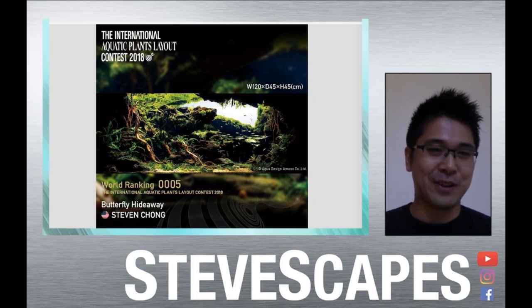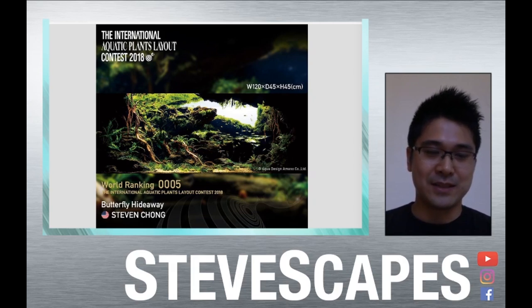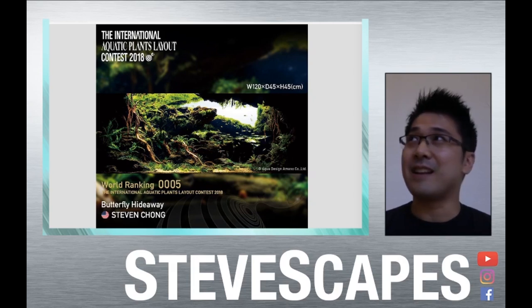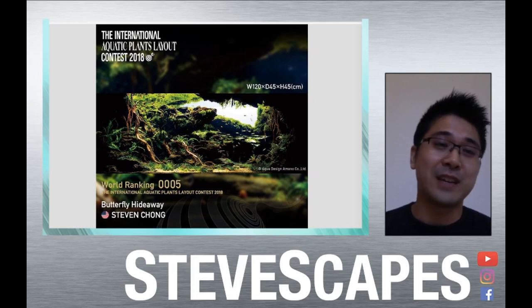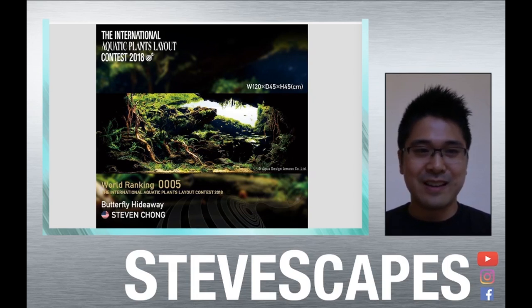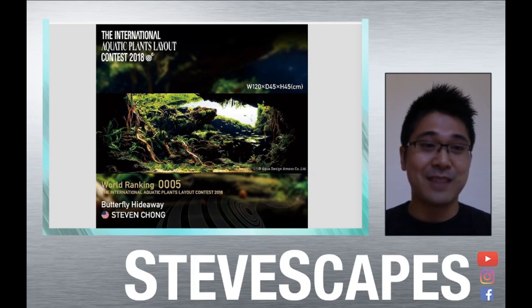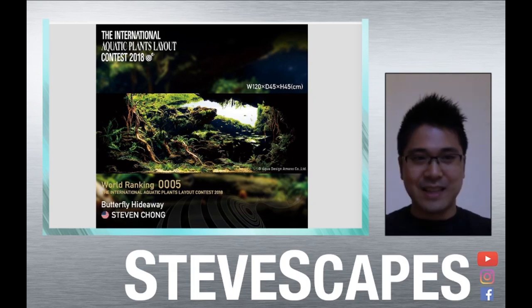Hopefully it's something that is maintainable. Those of you who know me know that I am a competitive aquascaper who participates in the IAPLC — that's the biggest planted aquarium contest in the world. This year I competed in the Taiwanese and Chinese-based ISTA and CIPS contests as well. Those are my main hobbies and take a lot of my time.